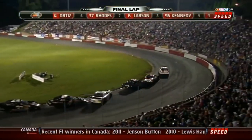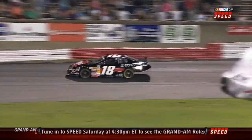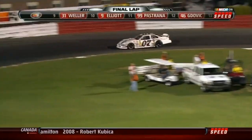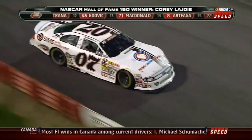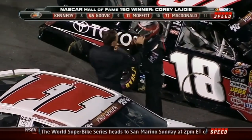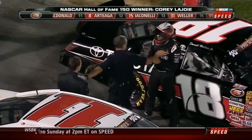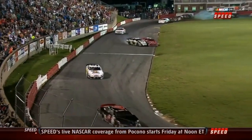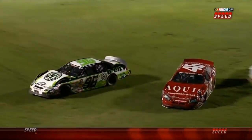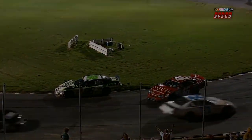In turn two on the last lap, Brian Ortiz dumps Iaconelli, and almost at the same instant, Bubba Wallace dumps Brett Moffitt. Ortiz sees an opening and tries to run down Bubba but can't get to him. Corey LaJoy at this point has opened up a comfortable lead and cruises to his first K&N East Series win. After the race, Brett Moffitt and Bubba Wallace get out of their cars and get into it on the track, and Bubba tries his damnedest to spend the night in jail. The crowd is going wild — and there's also an incredible battle for seventh at the line between Brandon Godovic in the 46 and Ben Kennedy in the 96, with Godovic getting the better of Kennedy by a margin that had to be less than a hundredth of a second.